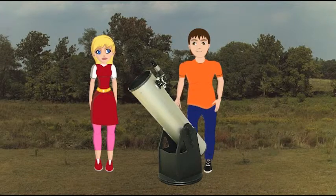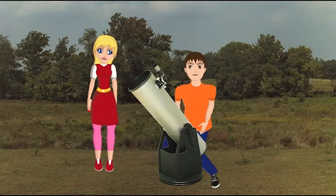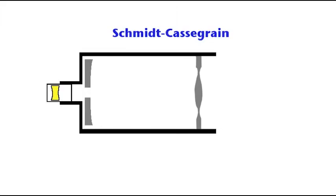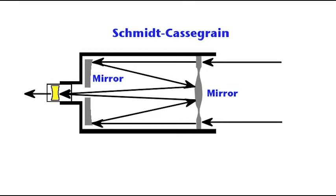You might also hear the term Dobsonian, or Dob telescope. Invented by John Dobson in the 1960s, this is a special mount put on a Newtonian scope that makes using it easier. The third type of scope is a combination of a refractor and a reflector, called a compound telescope. The most popular compound scope is a Schmidt-Cassegrain. Here, light enters the glass end and then is bounced through a series of mirrors. This makes the tube length short and the scope more portable.